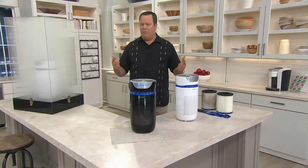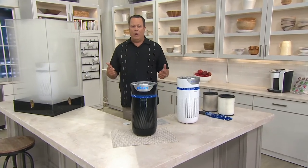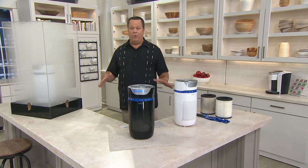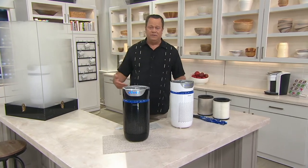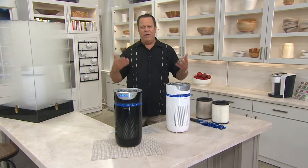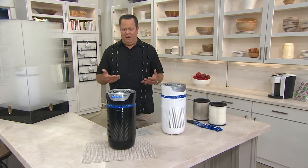The air quality in your home may not be at its best. We work really hard to make sure we clean our countertops, wash our clothes, bathe ourselves, and even purify our water. So why wouldn't we also work to purify the air?